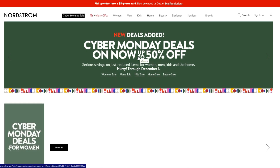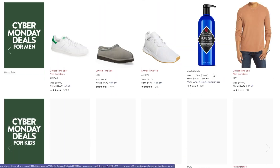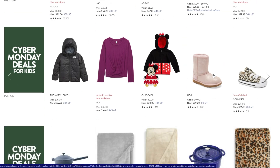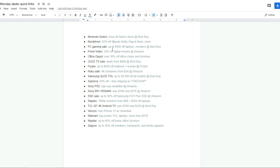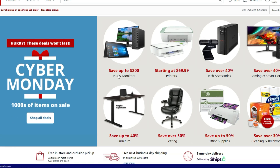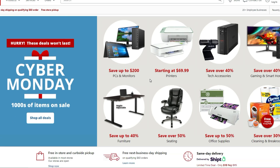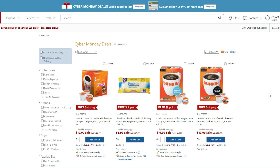Nordstrom — I threw this in because it was a really good deal. You're getting up to 50% off a lot of their stuff. If you're looking for anything specific, they still have some good deals. Digital movies are 50% off. And 50% off office chairs and furniture at Office Depot — their Cyber Monday deals are pretty awesome. Dig in and see if you can put some deals together on everything they have on sale.